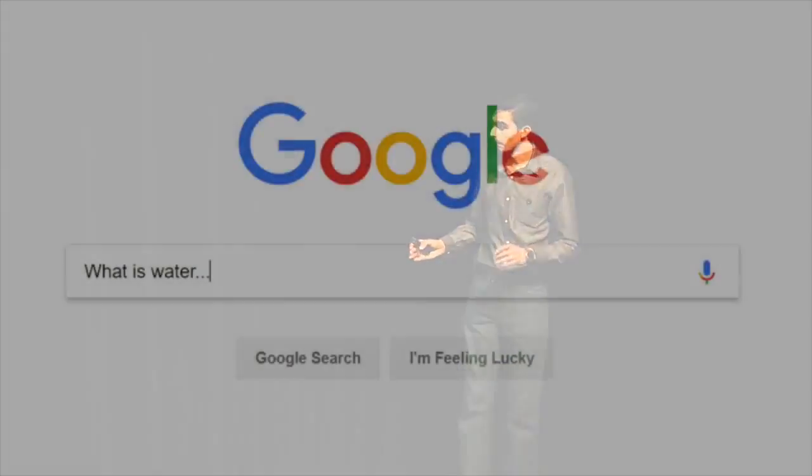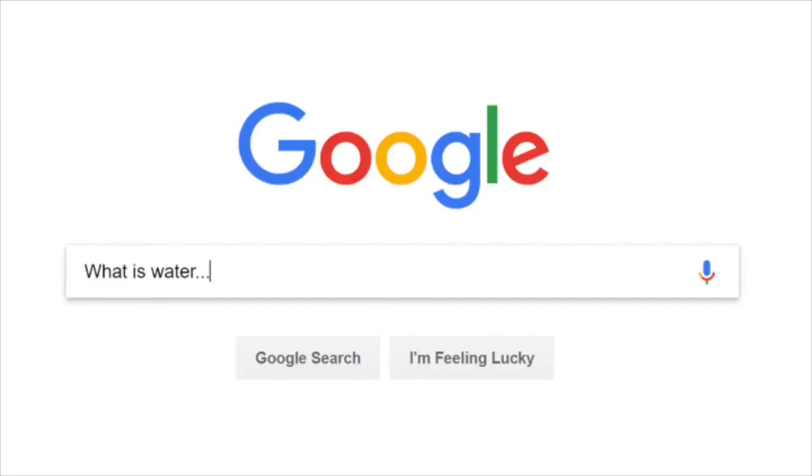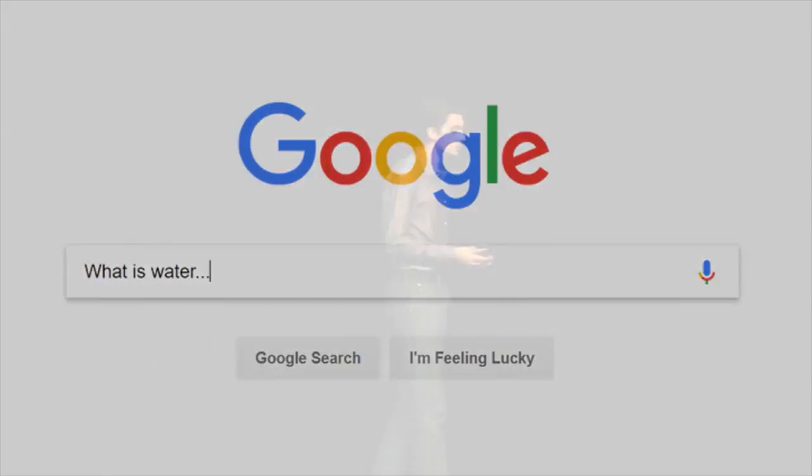I spent a long time on the greatest research platform in the world — Google — which inevitably leads you to Wikipedia. I typed all sorts of questions into Google, and they were really phenomenal. Questions like: what is water? What is oil? Do oil and water mix? How do they mix? How do we separate them? How do we build a robot? They're essential when you're starting a project like Orca.